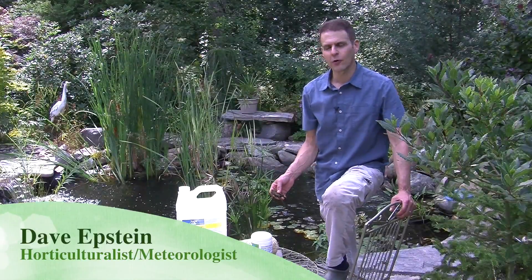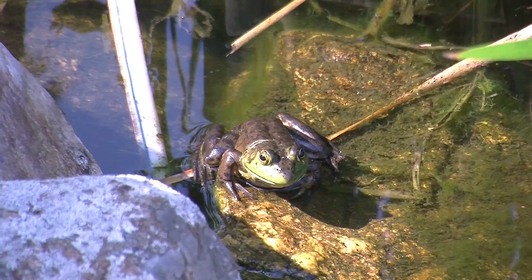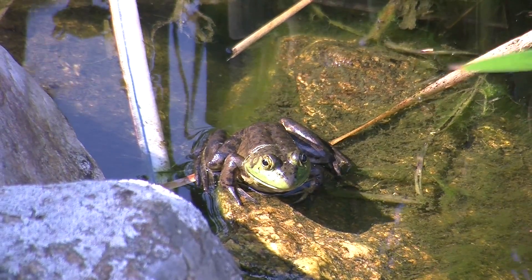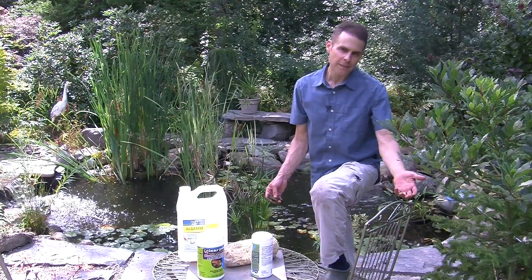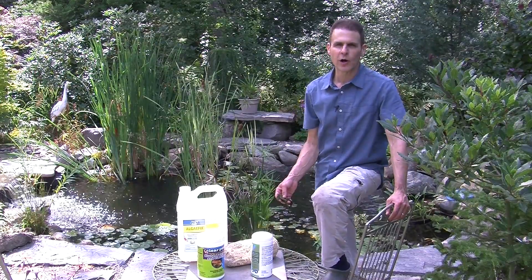Hi, I'm Dave Epstein. Welcome to this edition of Growing Wisdom. We're in front of the pond today and want to talk about algae in the pond and not having clear water. It's definitely a problem for anyone that has a pond. Maybe it's not a problem this year or next year, but eventually you end up having some sort of issue with the water not being clear.